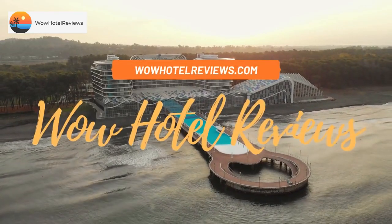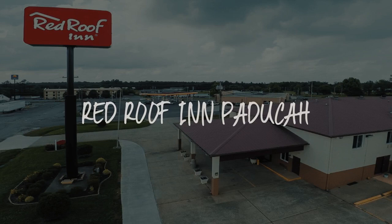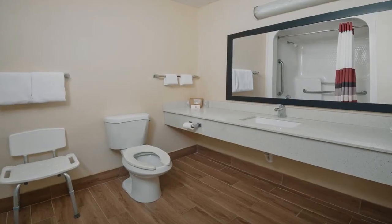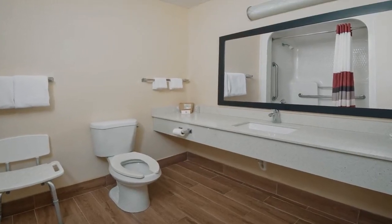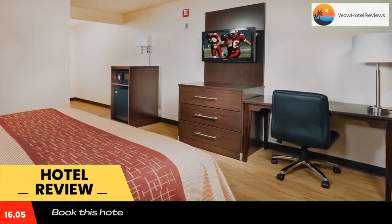Hello guys, welcome to Wow Hotel Reviews. Today I am reviewing Red Roof Inn Paducah, a two-star hotel. Please use our Booking.com link in the description to book the hotel and get special pricing.